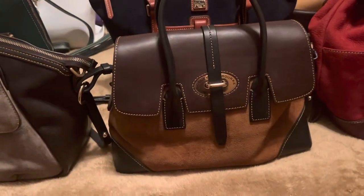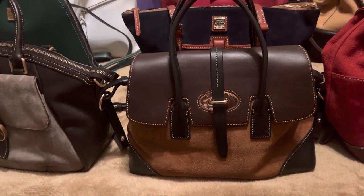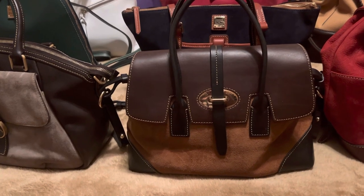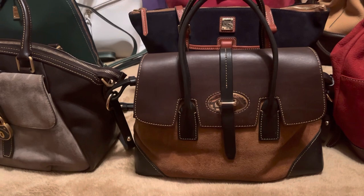Same thing here with this Elisa. This collection grew on me, but when I saw someone carrying it, I knew I had to have it. She comes in a lot of different color combinations. I chose, of course, the brown suede, the chestnut flap, and the black trimming.